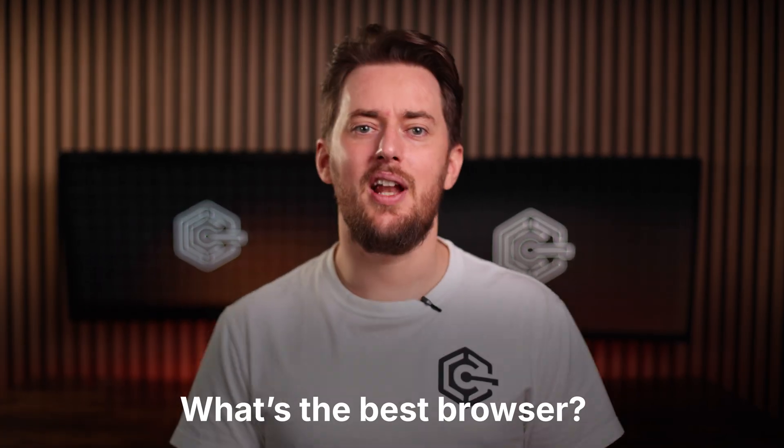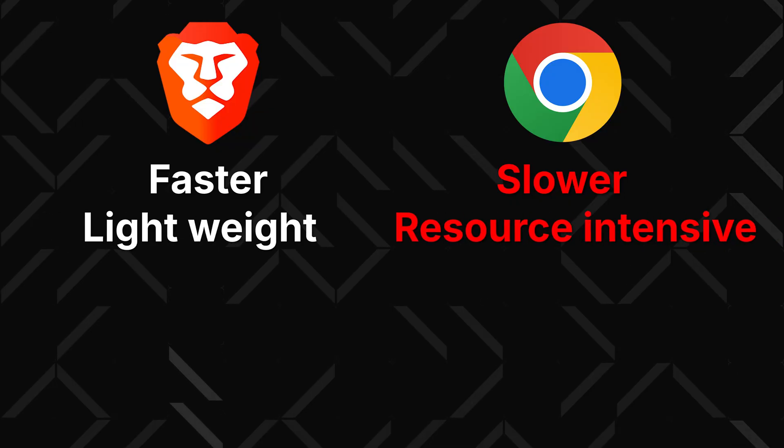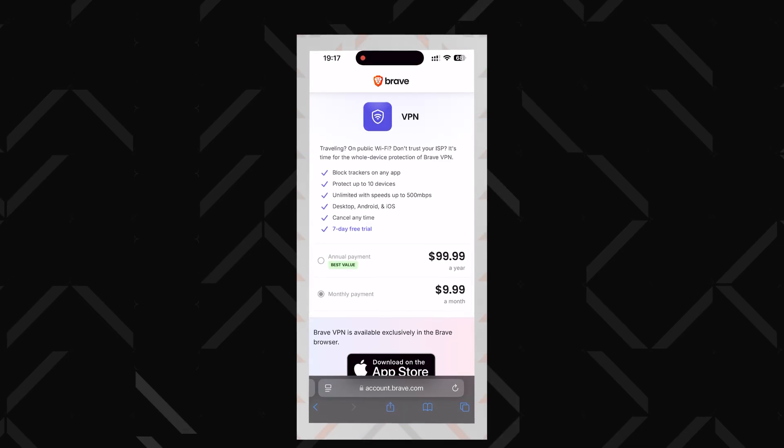A lot of you often ask what's the best browser for Android, and many of you in the comments praise Brave Browser — I totally agree. Brave is a privacy-first browser with no tracking and data collection shenanigans that you get with Chrome. Comparing Brave to Chrome, Brave is also faster, more lightweight, and has lower data usage since it has a built-in ad blocker that works on video ads too. But if you're really into privacy, I always recommend pairing your browser with a VPN. Brave does offer its own VPN, but it's not the best VPN for Android by far.